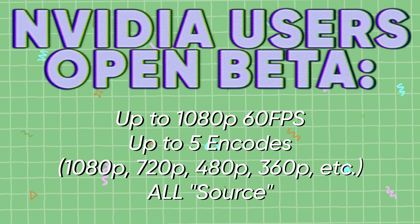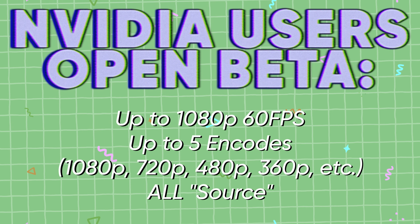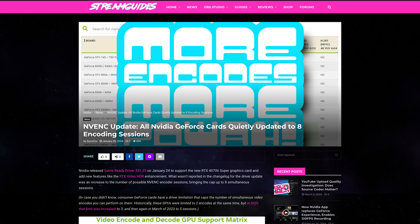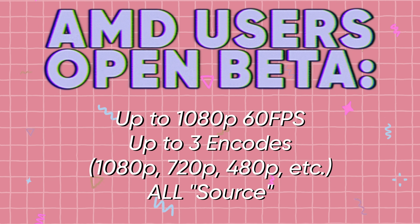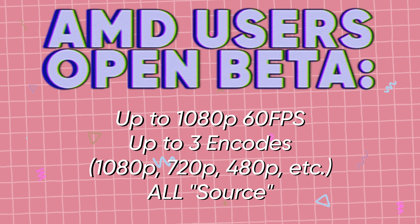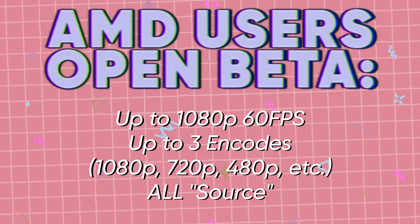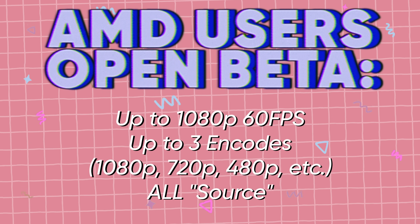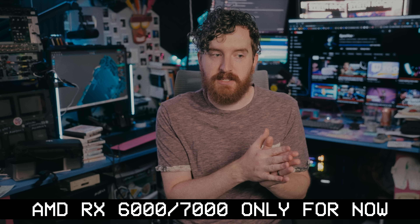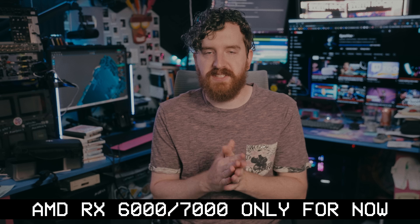For Nvidia users, you'll be able to stream up to 1080p60 with up to five encodes on your GPU. Earlier this year Nvidia increased your encode session cap to eight, so this will use five of those, still leaving three for Shadowplay and multi-streaming. For AMD users, you'll be able to stream up to 1080p60 with up to three encodes on your GPU. Each phase seems to start with three and goes from there — Nvidia originally started with three as well. This is currently limited to RX 6000 and RX 7000 GPUs for AMD.